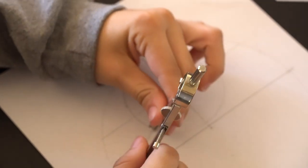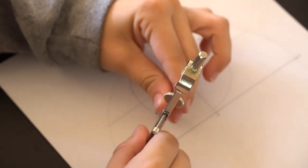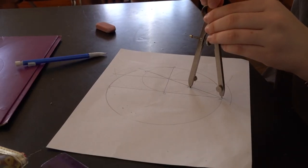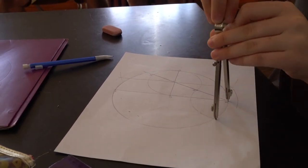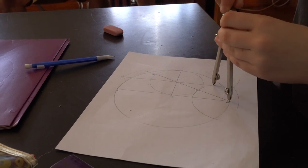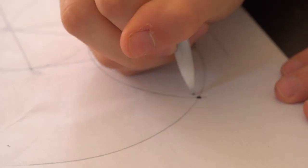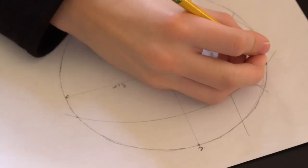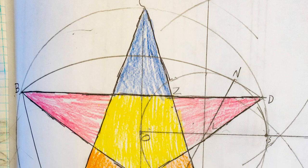Students then made a pentagram construction with a compass and a straight edge. They tested the segments of the construction and found the Golden Ratio proportions are ubiquitous.